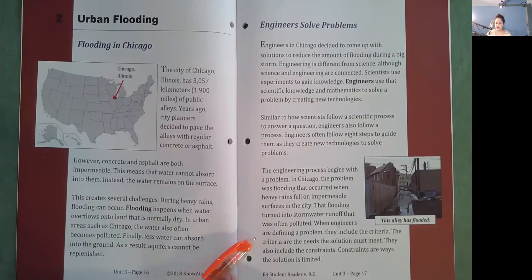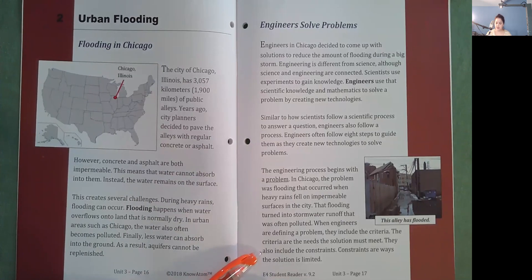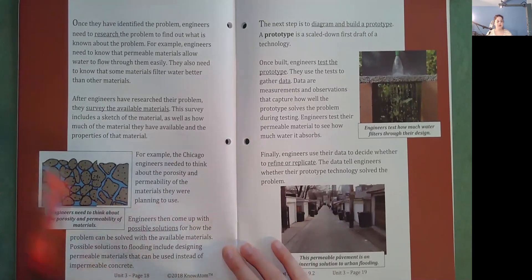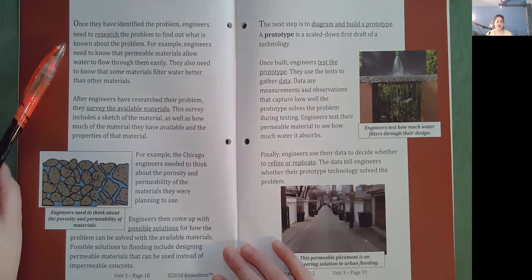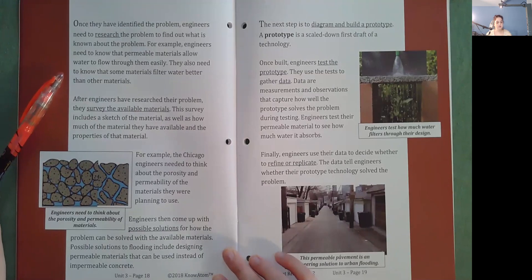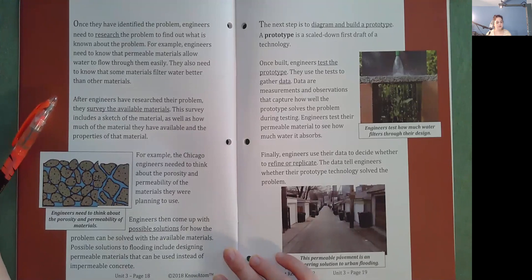When engineers are defining a problem, they include the criteria — the needs the solution must meet — and the constraints, which are ways the solution is limited. Once the problem is identified, engineers research it to find what is already known. For example, engineers need to know that permeable materials allow water to flow through them easily, and that some materials filter water better than others. After researching, engineers survey the available materials, including a sketch, quantity, and properties of each material. The Chicago engineers needed to think about the porosity and permeability of the materials they planned to use.